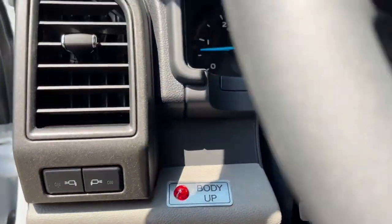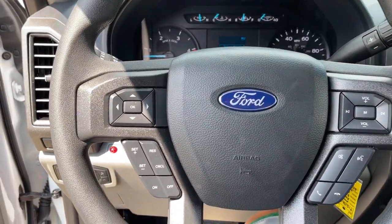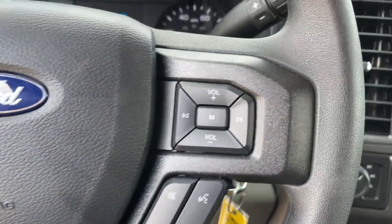These are just some of the great options this vehicle comes with: intermittent wipers, tire pressure monitoring system, trip computer, four-wheel disc brakes, and power steering.